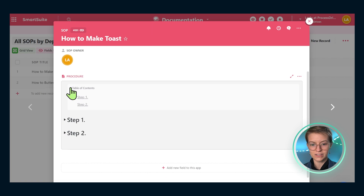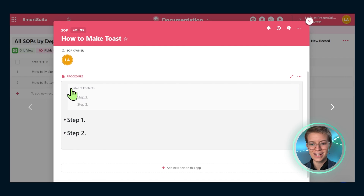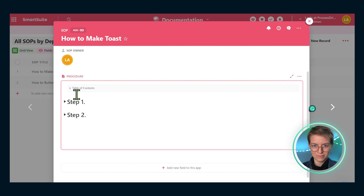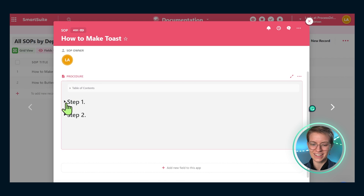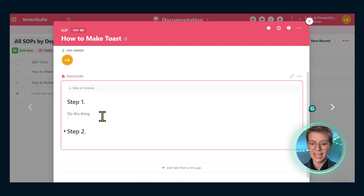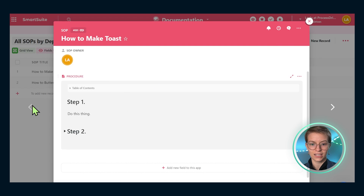One thing I love about SmartSuite is that everything by default is toggleable and collapsible. I'm a fan of this kind of collapsing option — I love how clean it looks. In this space I can write anything I want, including images and other content, all inside this SmartDoc area. This is going to be my base procedure field.